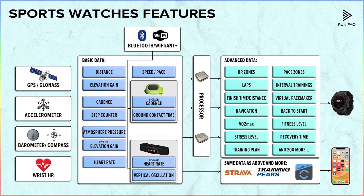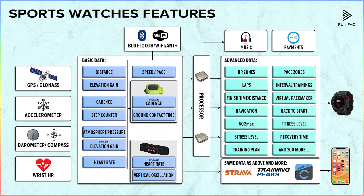Some watches can present more than 200 different indicators, but displaying them all on the watch screen makes no sense — all the same data can be acquired from programs like TrainingPeaks or Strava. Don't forget that the processor also handles music and purchasing by sending data to headphones and payment terminals. And all this works with just a battery in a small case.